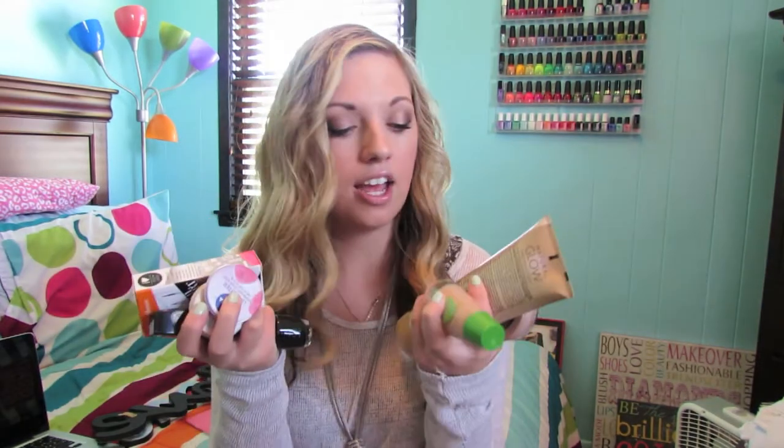I have a ton of stuff from Target that I got. I went into Target originally to buy one thing and came out with too much. Actually, I went into Target to buy two things.